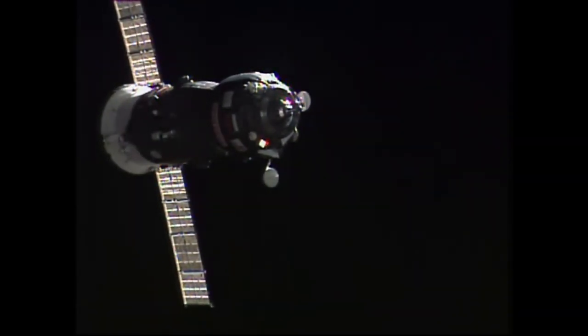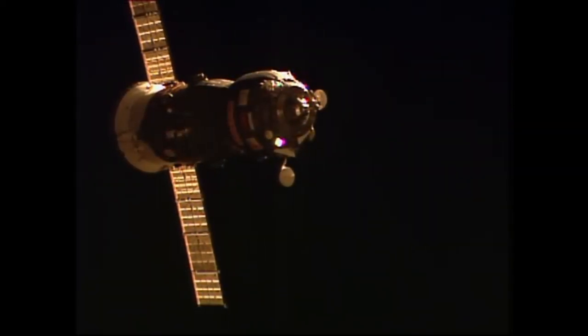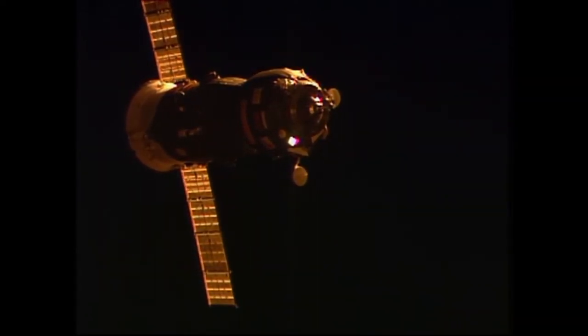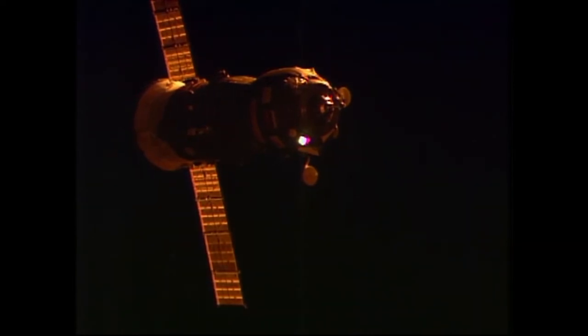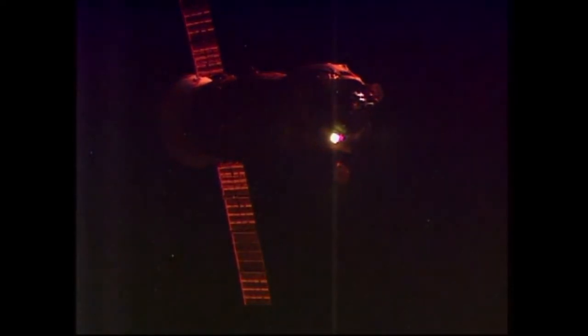The Progress and the International Space Station now flying just to the north of Auckland, New Zealand at an altitude of 251 statute miles. Flying into an orbital sunset. I'm going to enable operation mode and then enable abort, just in case. Copy. Progress flying straight and true, all of its systems in excellent shape. Thirty meters separating the two craft.